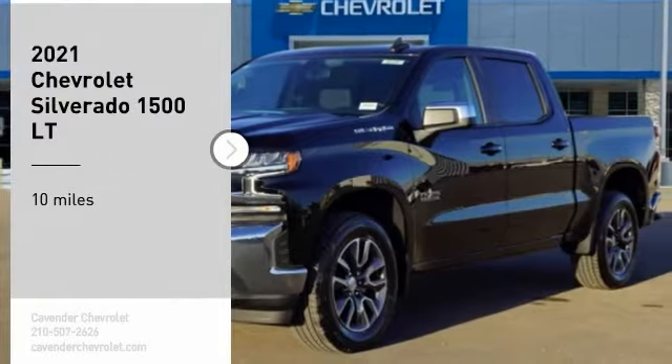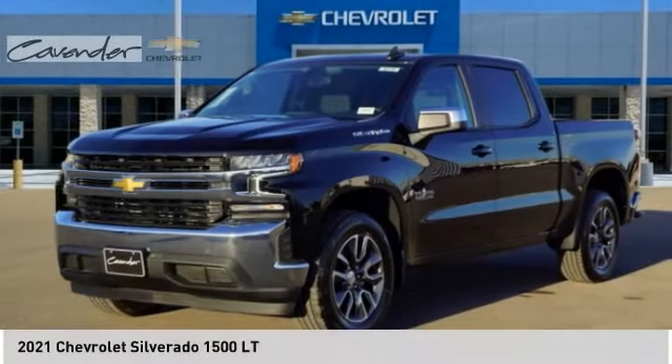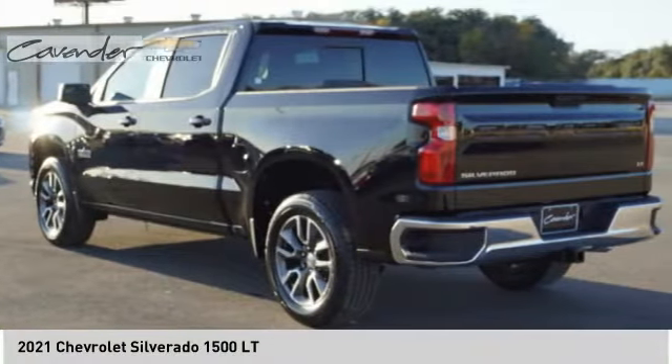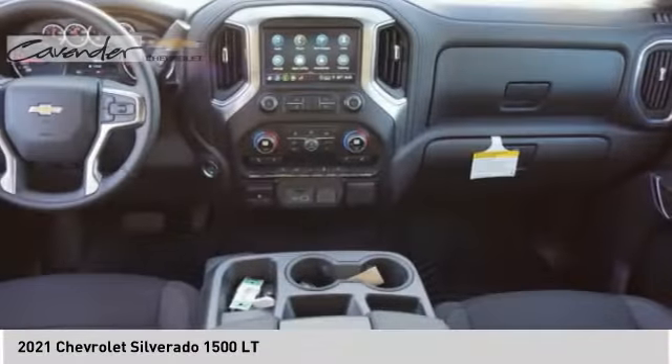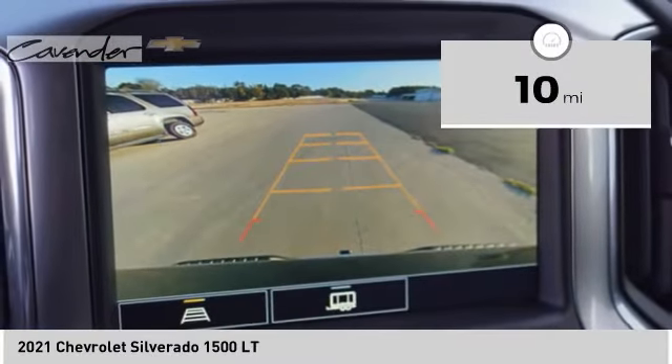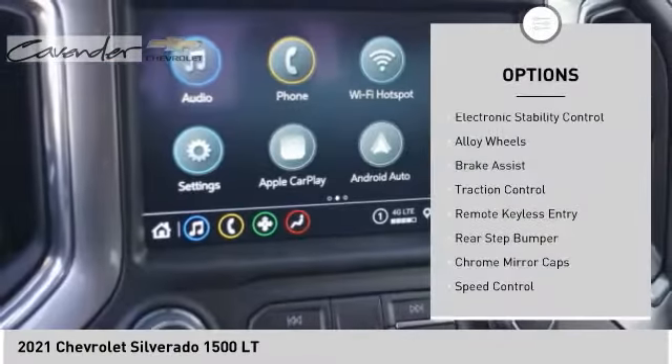Take a ride in the 2021 Silverado 1500. The Chevy Silverado 1500 has the lowest cost of ownership of any full-size pickup. This vehicle has less than 100 miles. Here are some of this vehicle's great options: electronic stability control, alloy wheels, brake assist, traction control, remote keyless entry.